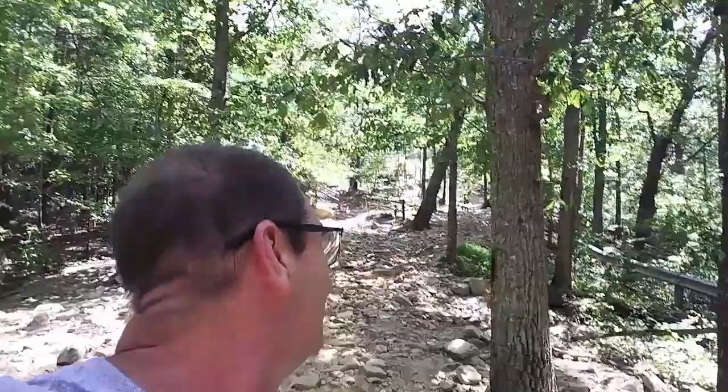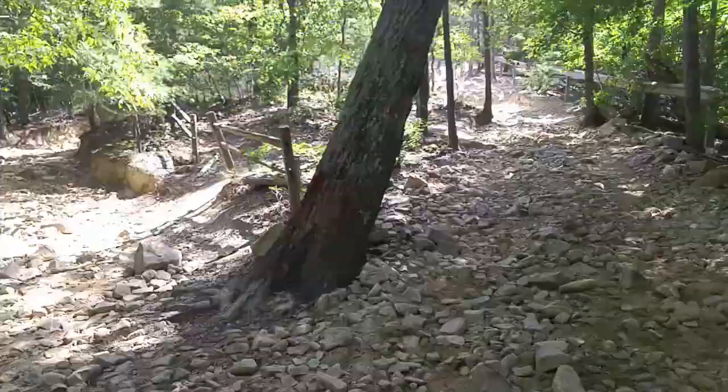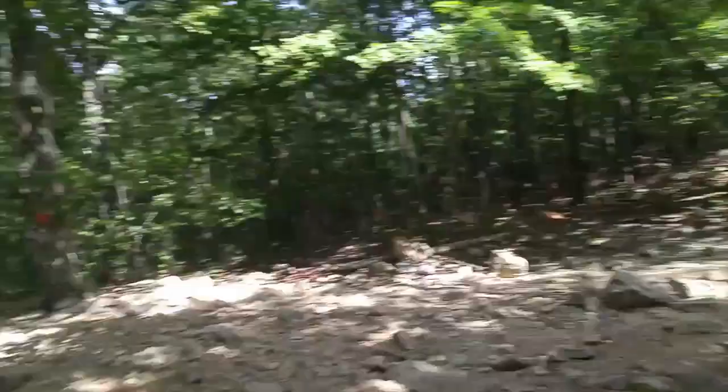Some little kid in a side-by-side is going up it — I bet he couldn't be about 13 years old. He's taking the difficult line, too. Dickie Bell. Some jeeps down there, I'm up here. That's the bypass, which looks pretty much like this.